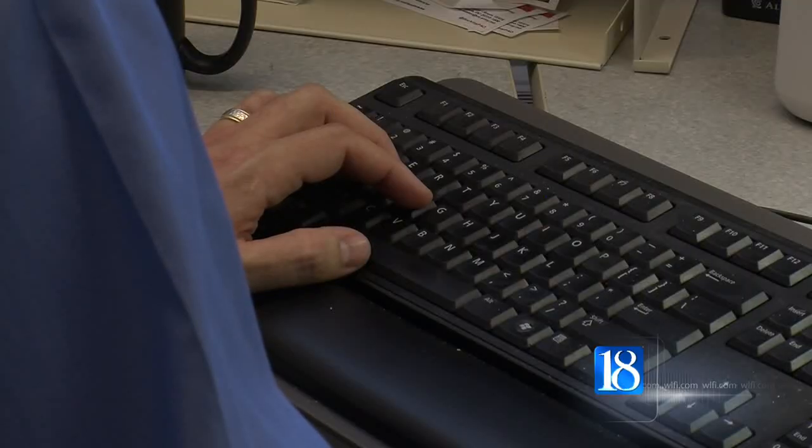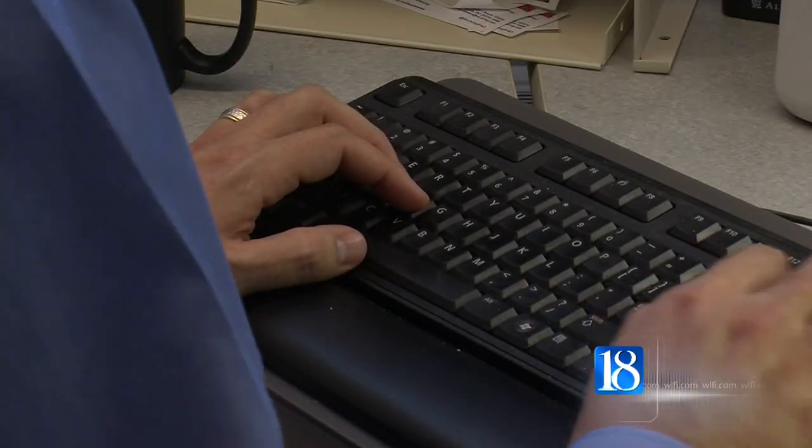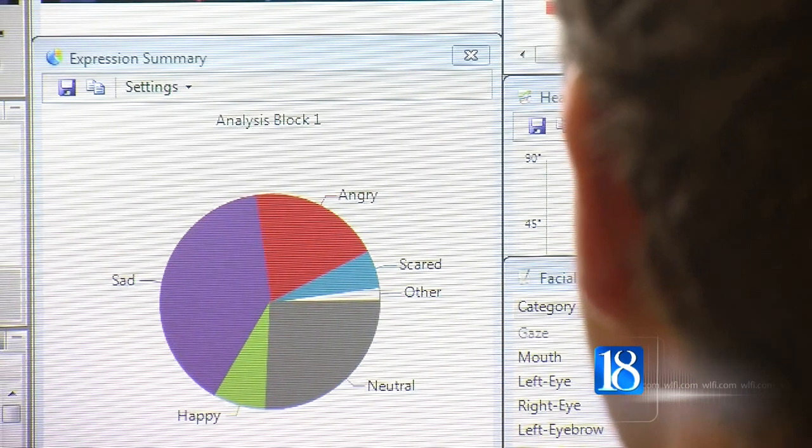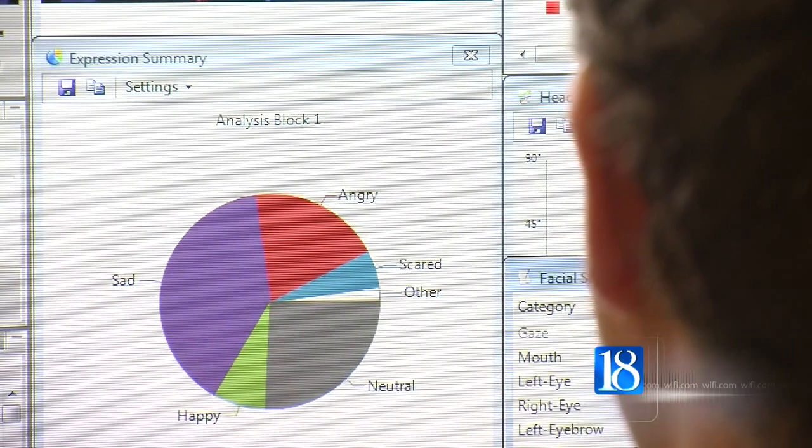Cole says tracking facial expressions and identifying emotions may be a useful tool for fact checking as well. He says he hasn't tried it but says it can be done — it would be very fascinating and relatively easy to correlate the time in which the fact checkers have suggested the truthfulness and to correlate the facial expressions. And that's something that could be done.